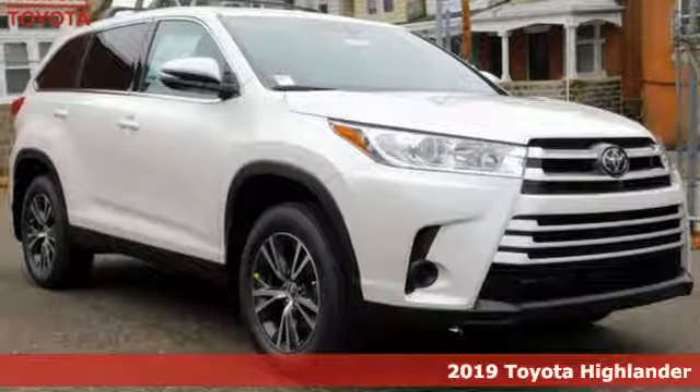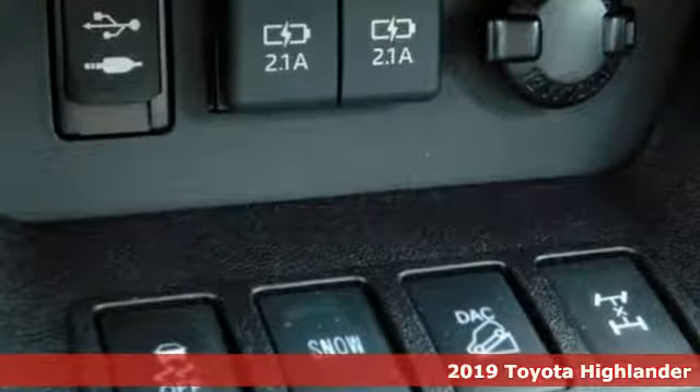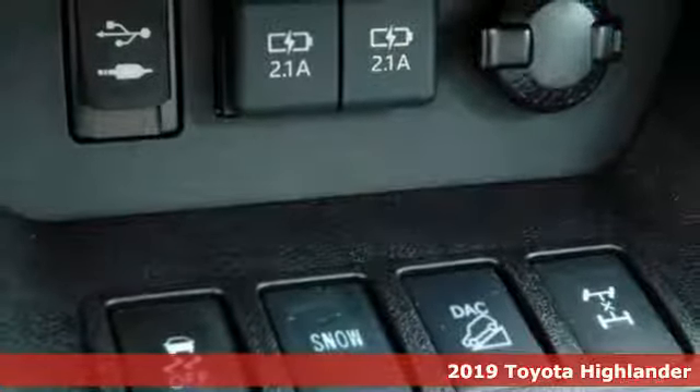Here's a new 2019 Toyota Highlander. When you're looking for comfort, convenience, and quality, you think Toyota.